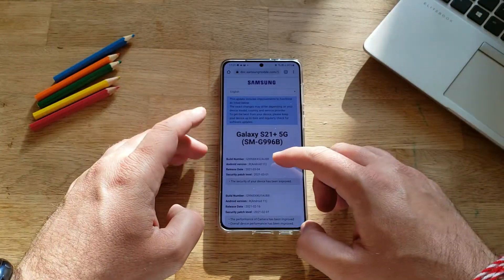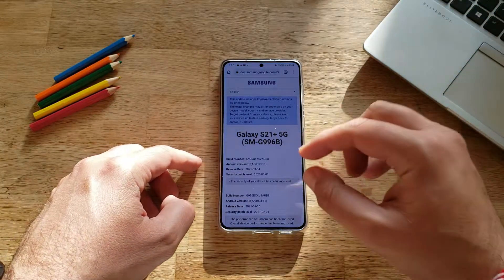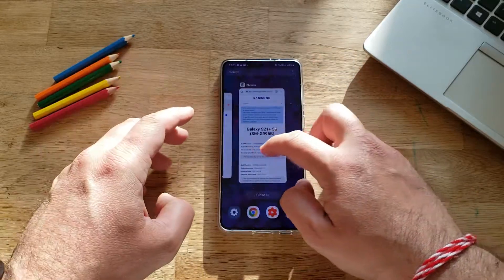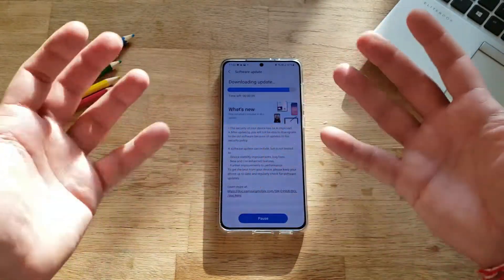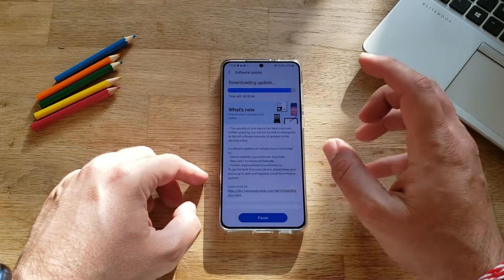So what are the new things here in AUBB? Security patches — clear for March. Only one change log included: 'The security of your device has been improved.' So I pretty much think it is limited to that. Of course, I'm going to be checking some of the versions here and there — we always do. I check on the home screen, on the camera, on the security fingerprint and biometrics. But I think this time it's probably just limited to a security update.